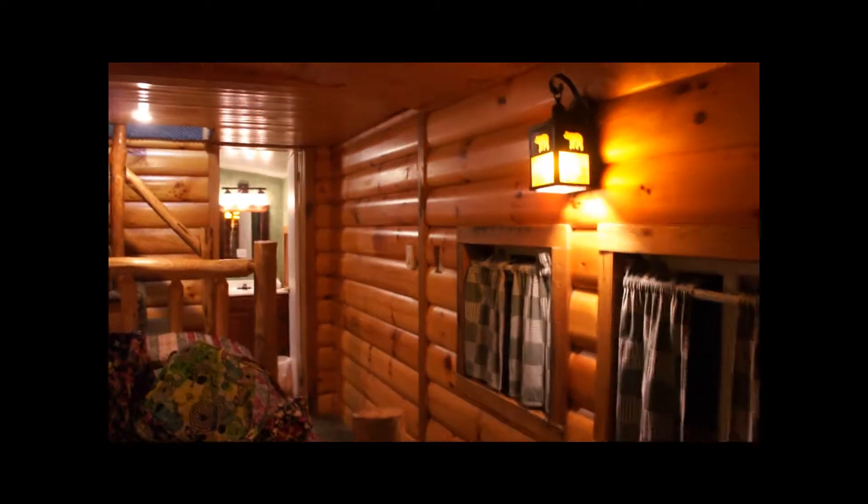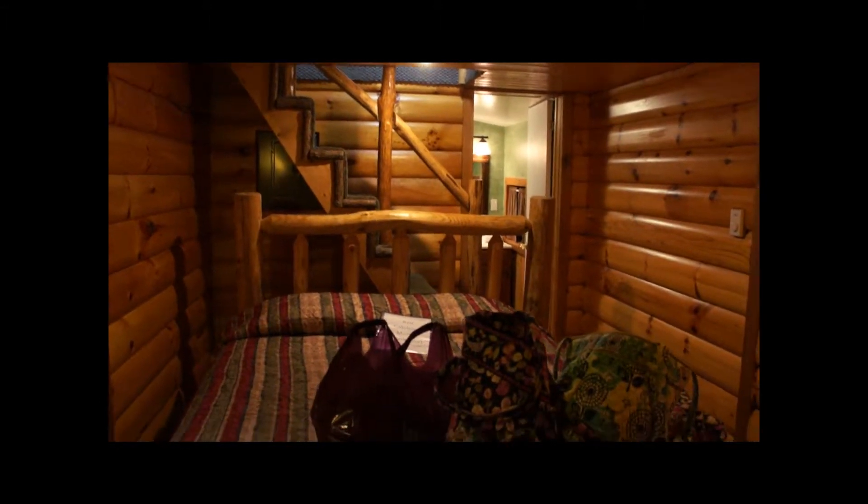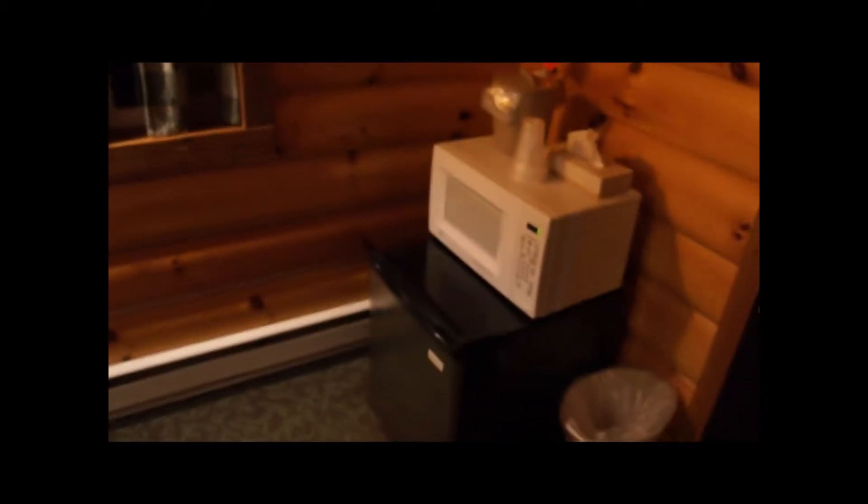This is my in-laws' caboose — theirs is a lot newer and remodeled than ours. Here's a cute little queen bed with a fridge and microwave, and a separate little sitting area and TV over here.